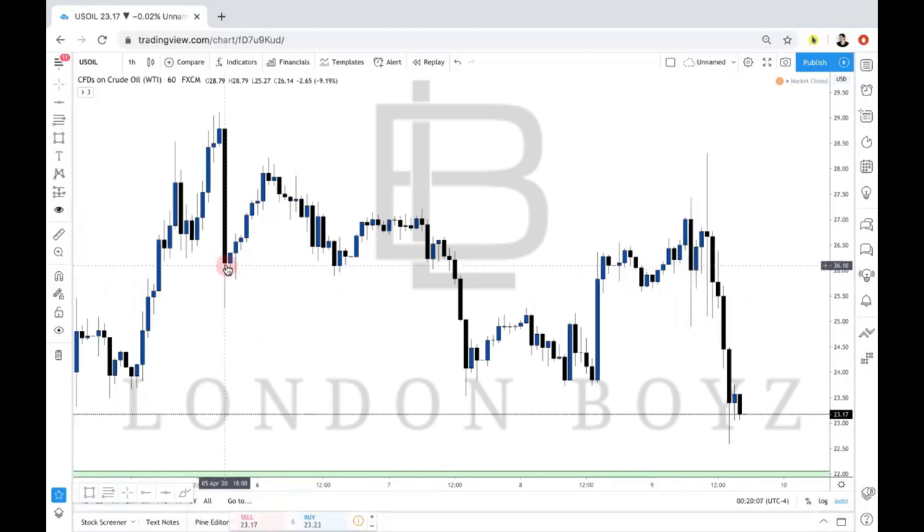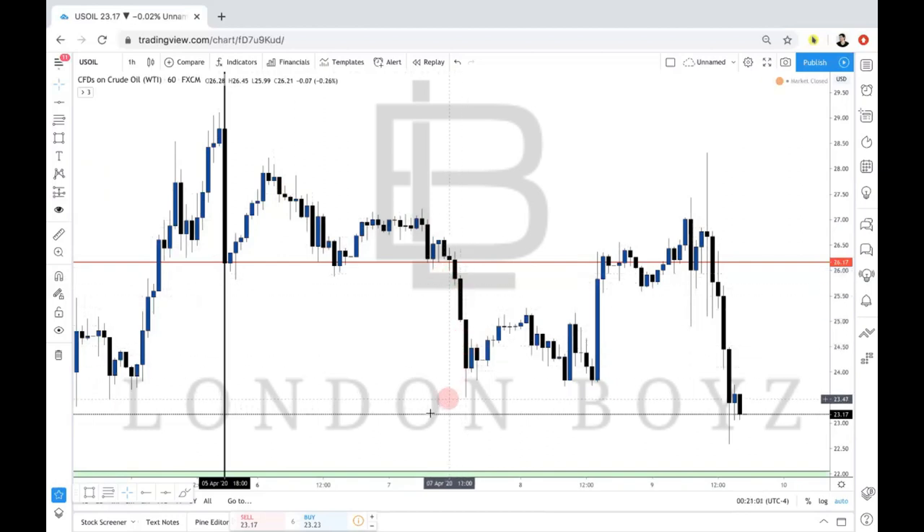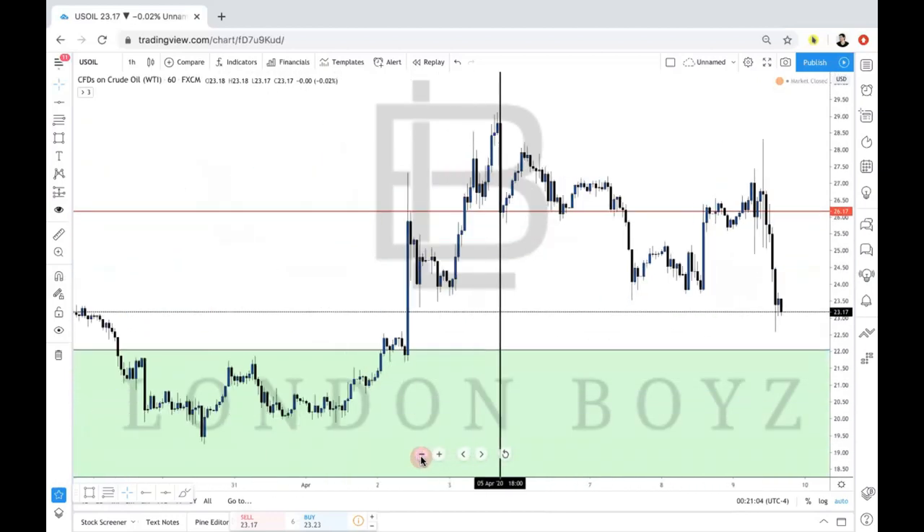Dropping down to the one-hour time frame — same process every week. Opening up the week April 5th, we mark off our weekly open and opening price for the week. US Oil is a commodity, so it opens at 6 PM Eastern Time. Going into the week with our bullish bias, we wanted to wait for price to come below the market opening because we want to be buying at a discounted price, not when price is still relatively high given the market structure.